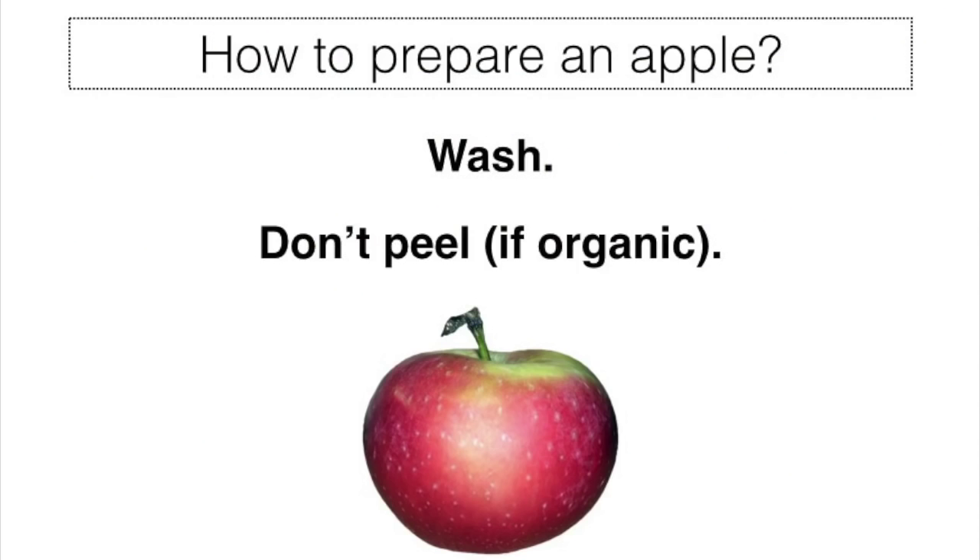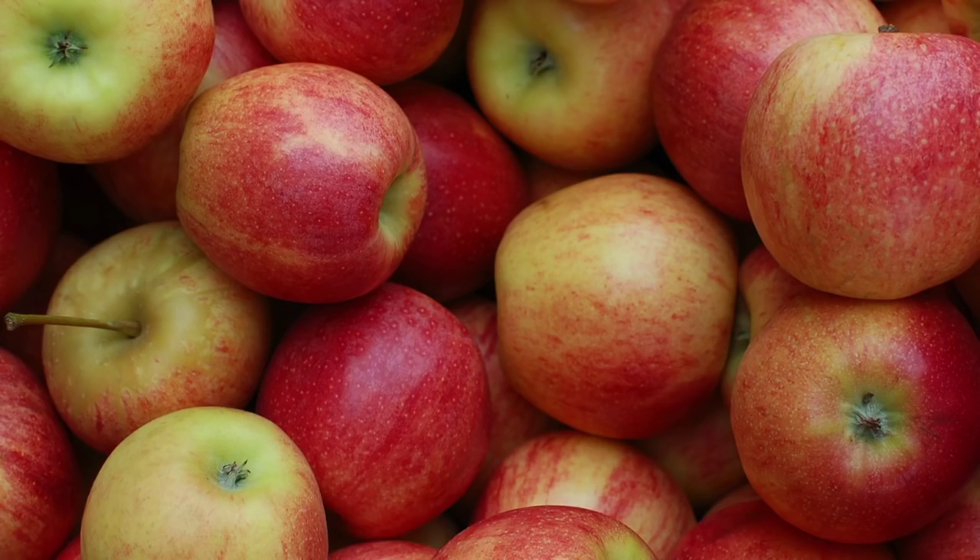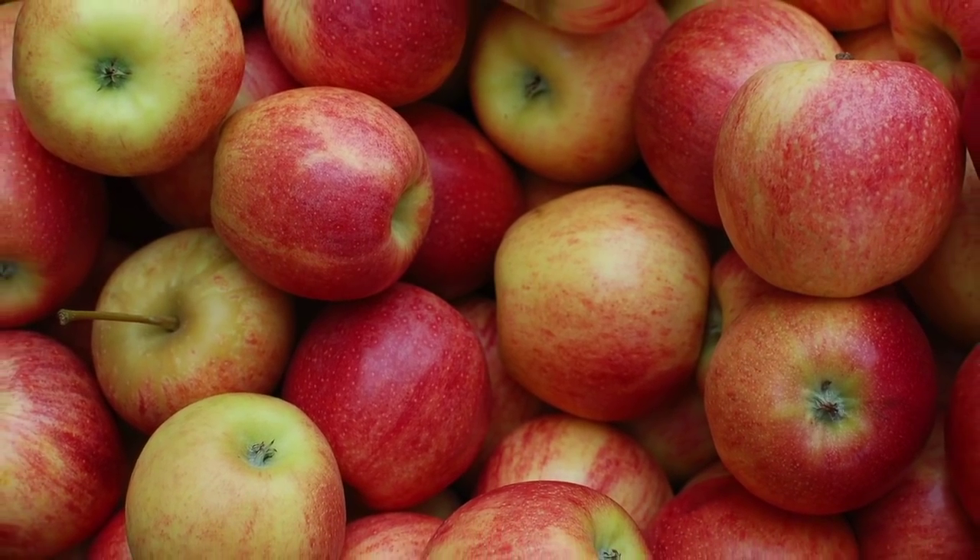So finally, let's get practical — what do we do with our apples? Once you've acquired your hopefully fresh, local, organic, and seasonal apples, the first place to start is to wash them. After that, you don't have to do much else, and definitely not peel it, as the peel contains so many of the beneficial nutrients as well as properties for the health benefits that we talked about.